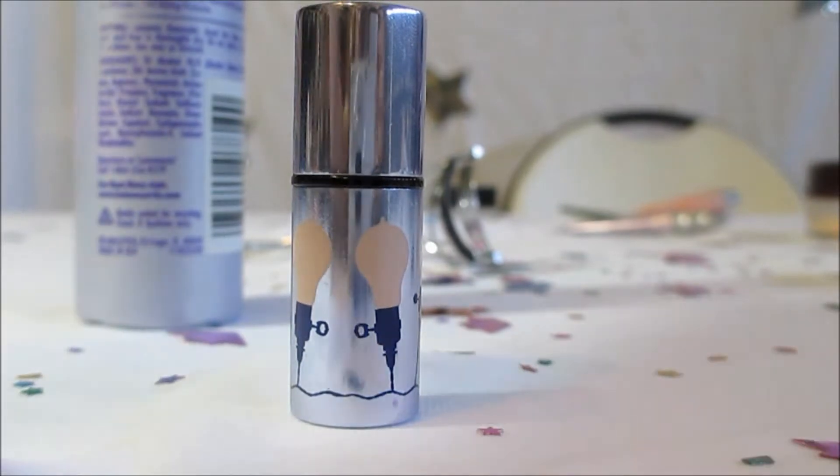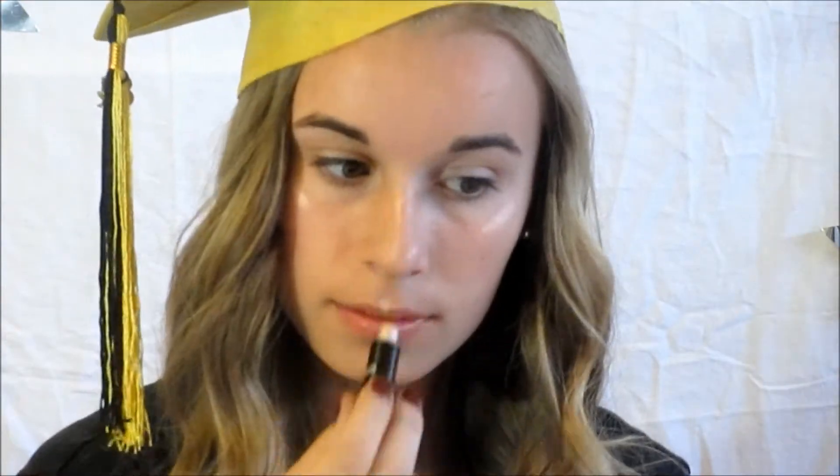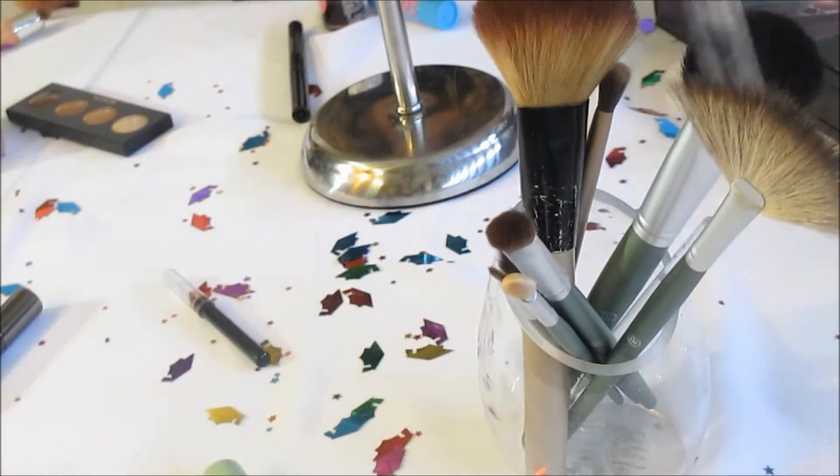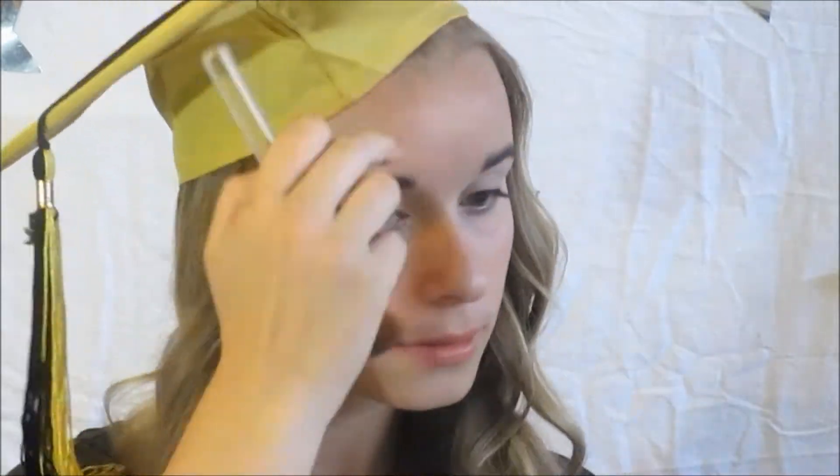Now I'm going to highlight my face using a Benefit highlighter. I'm just highlighting on my cheekbones, on my Cupid's bow, and on my nose. Now I'm taking my Too Faced Chocolate Bronzer — that smells so amazing — and I'm just going to contour my face. And now I'm taking the Clinique blush, which I think is in peony pink or something, and I'm just going to apply that to the apples of my cheeks.